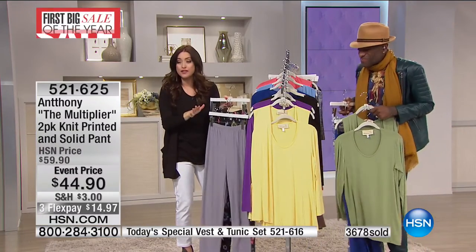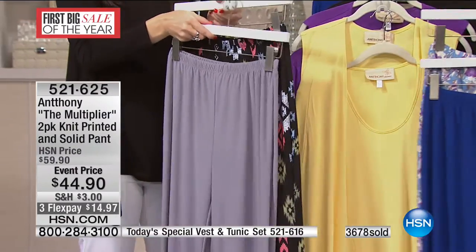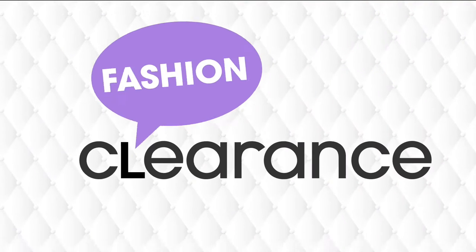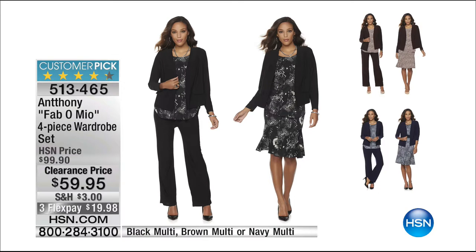Remember, you get both pairs today. They will go back up to $59.90, but today they are $44.90 — on flex they're $14 and change, so ask your representative about those. Average and petite available. Far fewer of the pant than of the Today's Special are available, and those have been going crazy today, so many of you have been adding the pant to your order — be quick on that one.